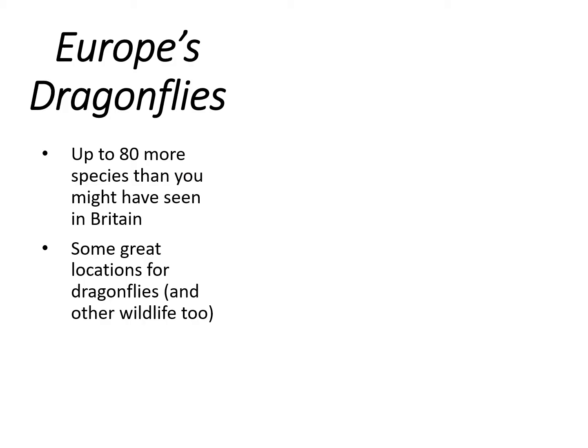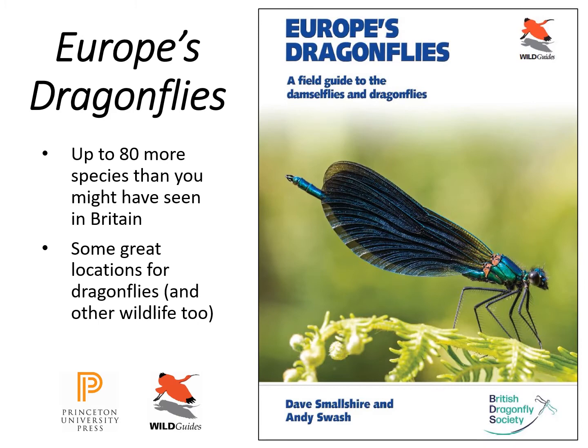I hope that's given you a flavour of what you can find across the channel — there are a lot more species than you might have seen in Britain, and some great locations for dragonflies, birds, butterflies, and lots of other wildlife. If you go, please do take a good book — here's one of them, also available as an ebook which makes it more portable if you're worried about luggage. When times are good and you can get out into Europe, I hope you can go and enjoy Europe's dragonflies — thank you very much for listening.